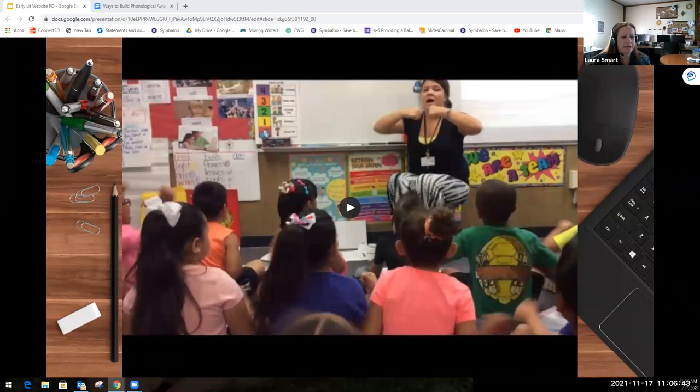Our Wonders curriculum offers sound-spelling cards to help you introduce letter-sound correspondence for students. They also have word-building activities that you can use to support students moving from phonemic awareness into phonics. Whiteboards are a great tool to use when having students build or write words. In Wonders you might have students first listen and blend the sounds to make a word, then also write the word — that's the next step moving into phonics.